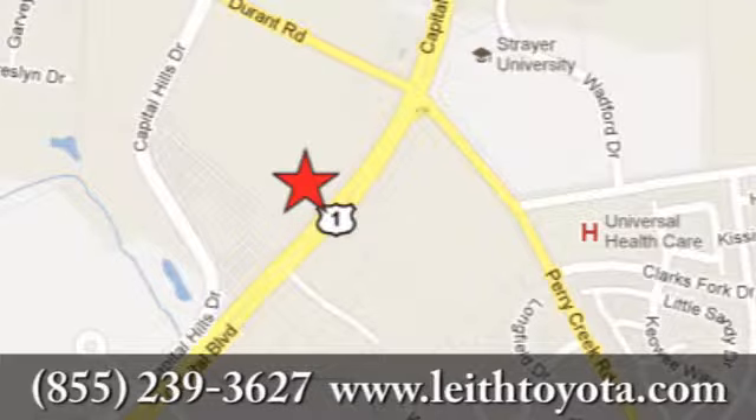Discover Leaf Toyota today. We're conveniently located at 8005 Capital Boulevard in Raleigh, North Carolina, just north of I-540.